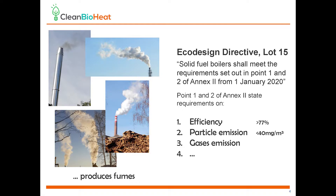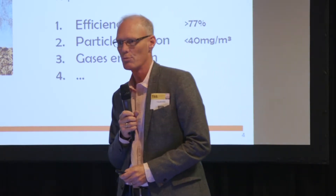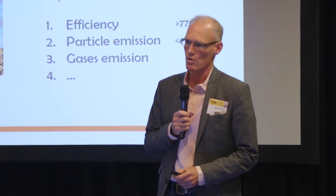The vaporized water represents a significant waste of energy, and the soot particles are an environmental issue.